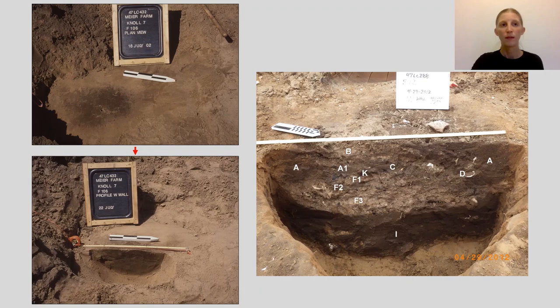Some pits are deeper and can be basin-shaped or straight-sided. They might gradually slope to the base, like the feature on the left — in plan view on top and later in profile at the bottom. Some features might have more vertical walls and a flatter bottom, like the feature on the right. This complex feature also appears in the MVAC video 'Vertical View: Archaeology and Profile.' See that video for more information on how archaeologists describe and record features.